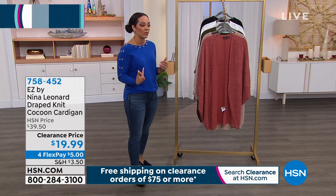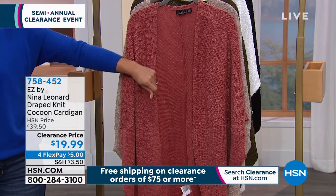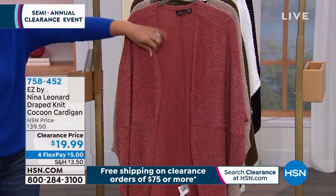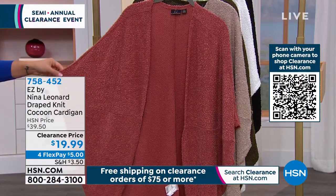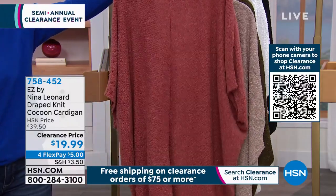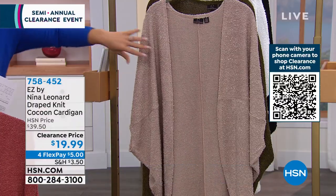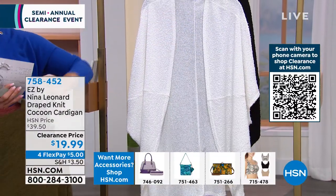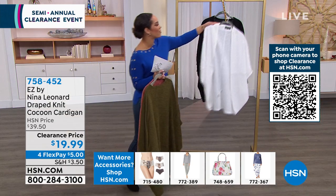Now we're going to dive into The Ease by Nina Leonard — a drape knit Cocoon Cardigan. Under $20, 50% off. It's a novelty knit — really beautifully soft with a little bit of texture. Since it's a cocoon, it's really unique in its design — almost like a three-quarter back wing sleeve. You get really great coverage and it's 34 inches in length in the back. Colors include soft clay, camel, dark olive, ivory, and black. Extra small to 5X is the sizing. Item number 758-452.